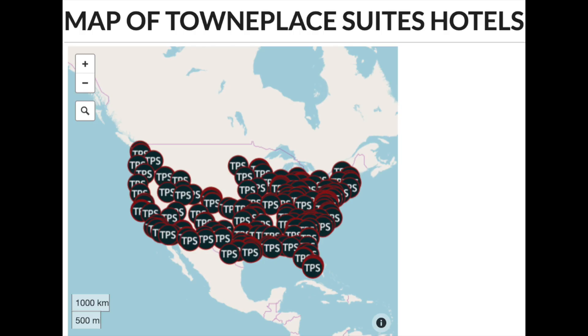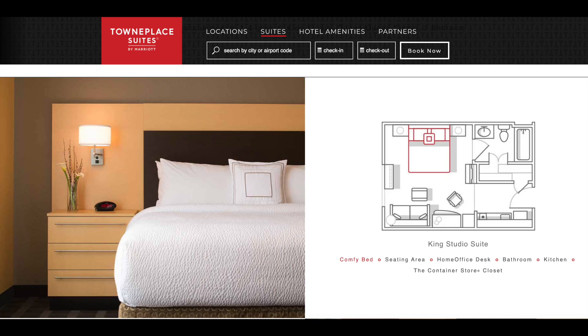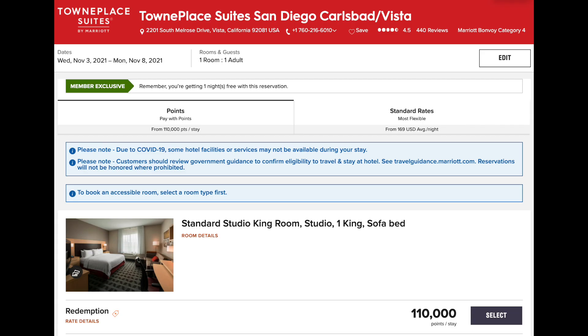Here's a map of TownePlace Suites Hotels by Marriott — you can see there are a lot of locations throughout the U.S. Here's an example room layout for TownePlace Suites showing the kitchen, the bed, and everything you need for a timeshare-like visit. And here's a sample booking of TownePlace Suites in Carlsbad as well, for a timeshare-like experience in a hotel for 110,000 points.